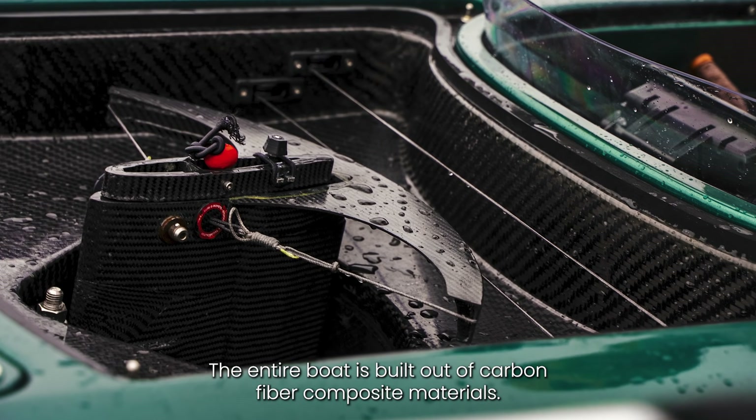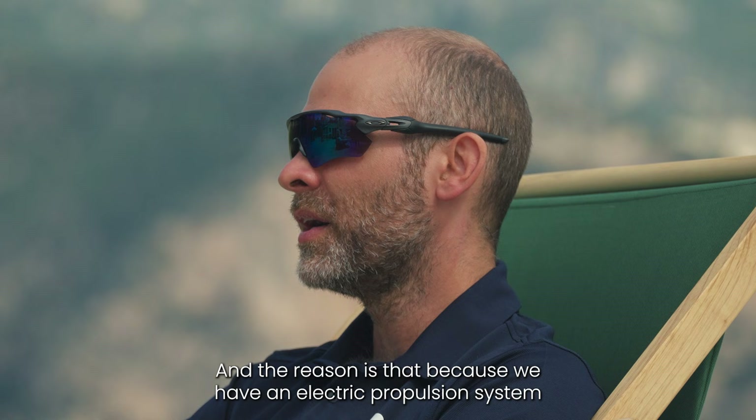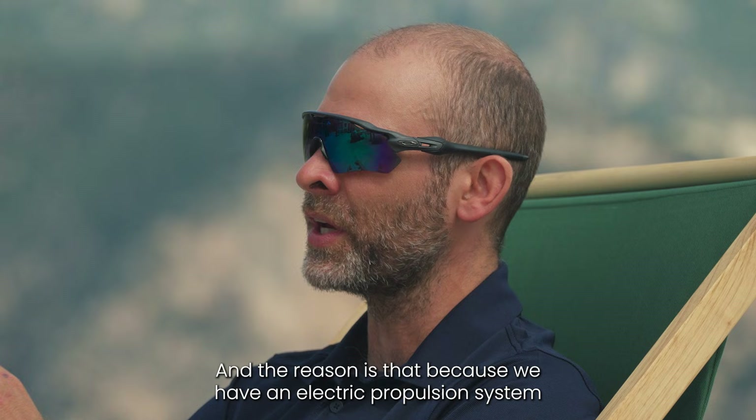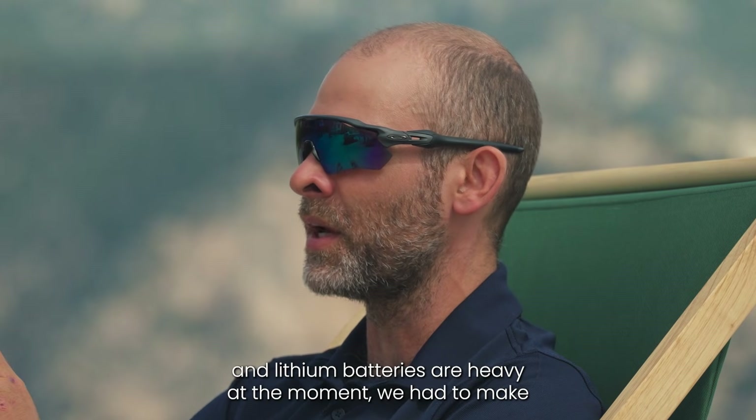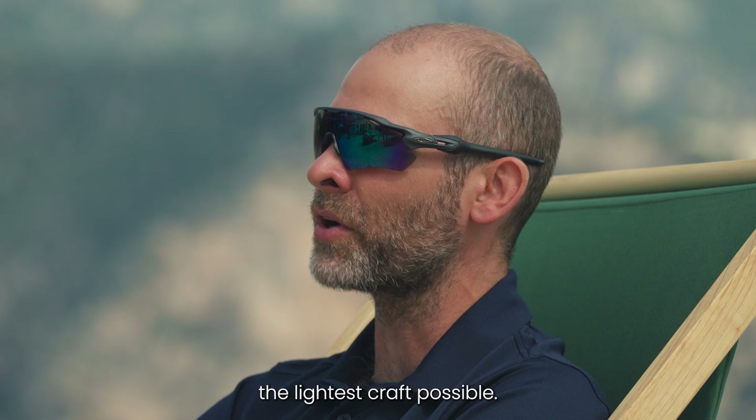The entire boat is built out of carbon fiber composite materials, just like a Formula One car. The reason is that because we have an electric propulsion system and lithium batteries are heavy at the moment, we had to make the lightest craft possible.